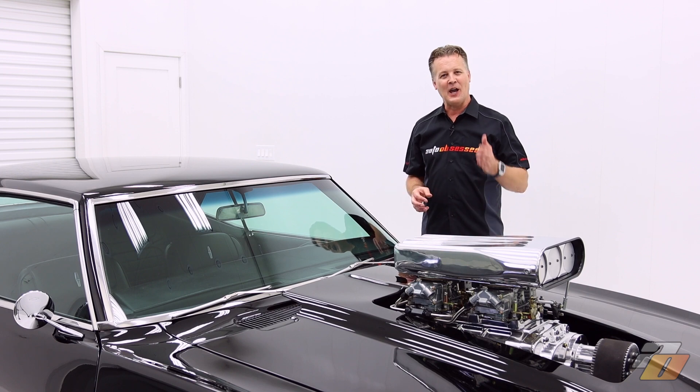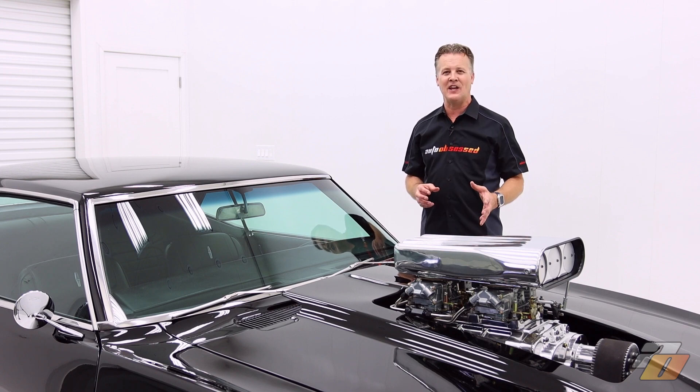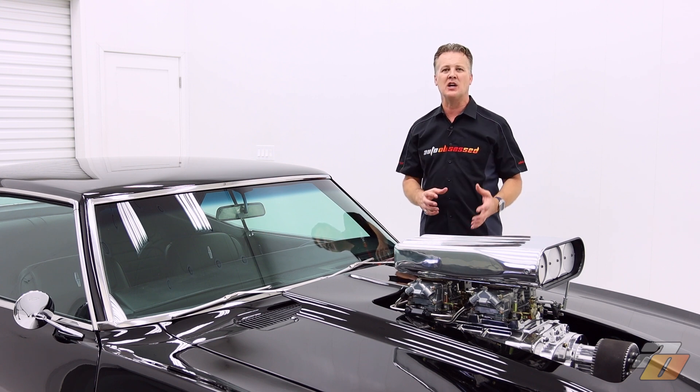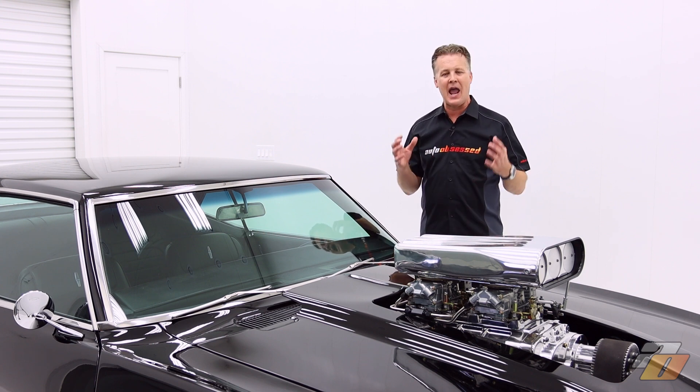We are going to be releasing more videos in the near future, so definitely make sure you don't miss out on those. Once again, I appreciate you being our audience. I want to do a special thanks to the owner for putting the trust into us to handle his car. I hope you enjoyed the video and thank you for watching.